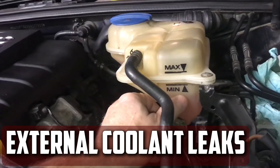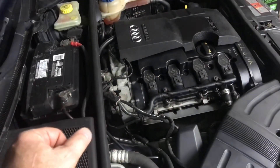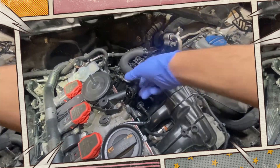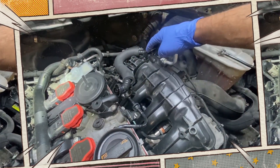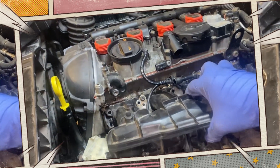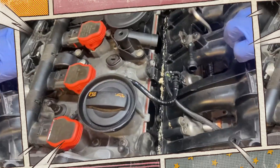External coolant leaks. Coolant may begin to leak out of the engine bay if the intake manifold has an internal crack or an issue close to the intake manifold gasket. So if your car has a pool of coolant underneath it after spending the night in the garage, it's time to look for leaks near the intake manifold. Keep in mind that leaks frequently originate beneath the intake manifold, which can be very challenging to locate.